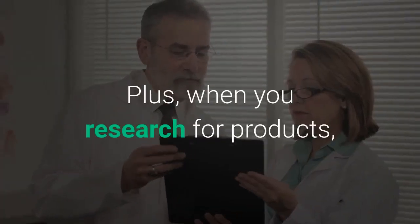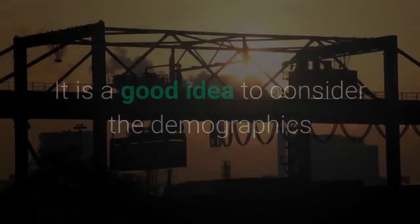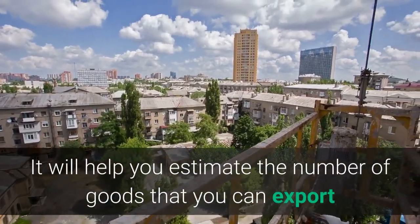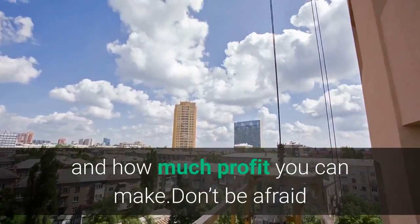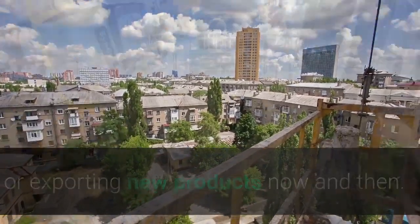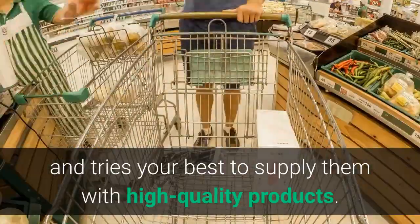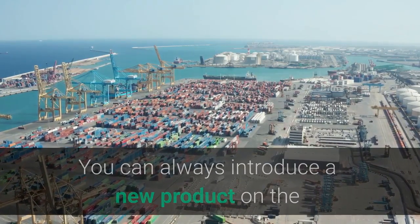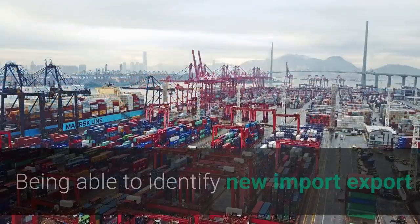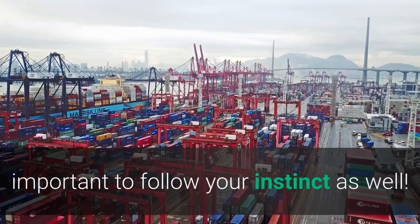When you research products, you might also discover many import-export business ideas to develop your business. It is a good idea to consider the demographics of the country you plan to export goods to — it will help you estimate the number of goods you can export and how much profit you can make. Don't be afraid to upgrade your business by importing or exporting new products now and then. Stay informed regarding local demands in different countries and try your best to supply them with high-quality products. Being able to identify new import-export opportunities will change the course of your business for the better.